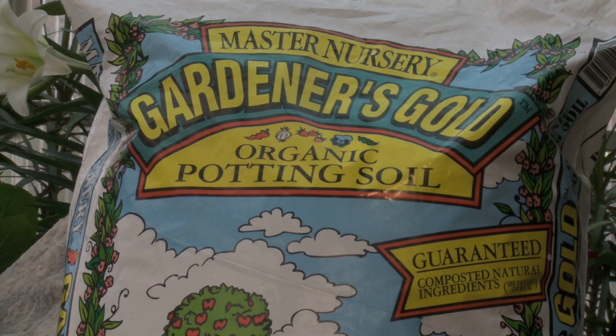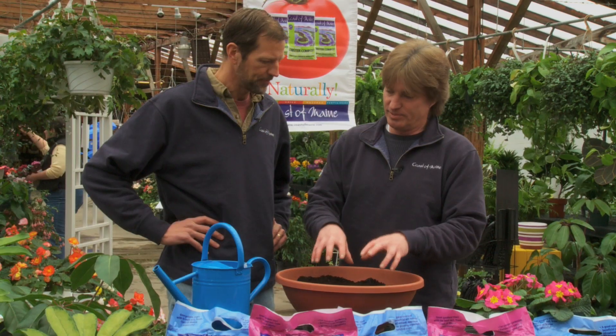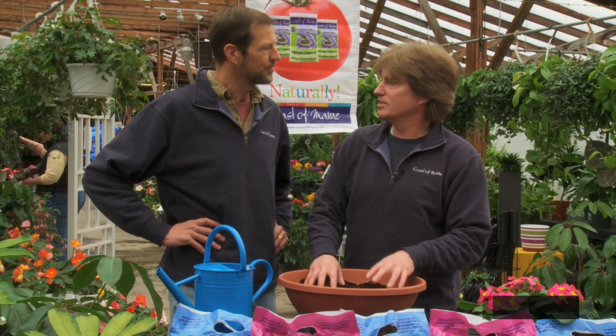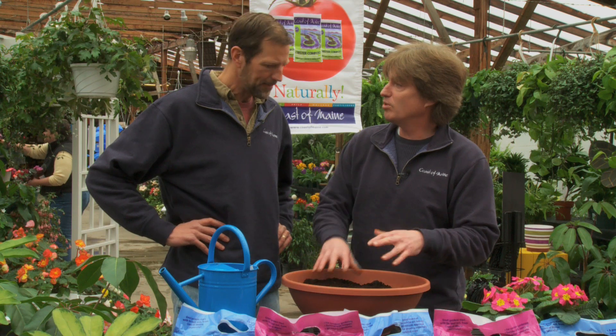There are about 750 Master Nursery Garden Centers across the country, and we produce a specific potting soil for them that's the only organically approved — by the Maine Organic Farmers Association — shellfish-based potting soil that any Master Nursery is going to sell.